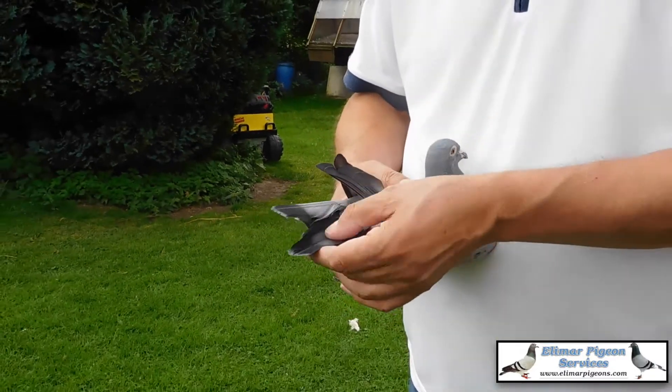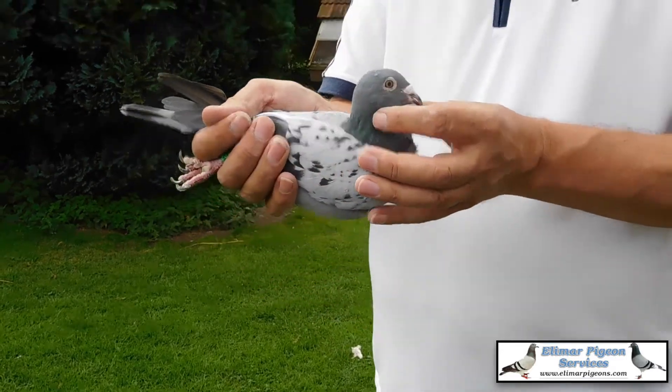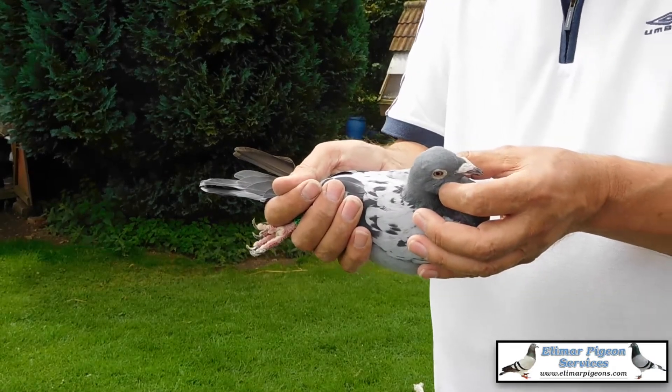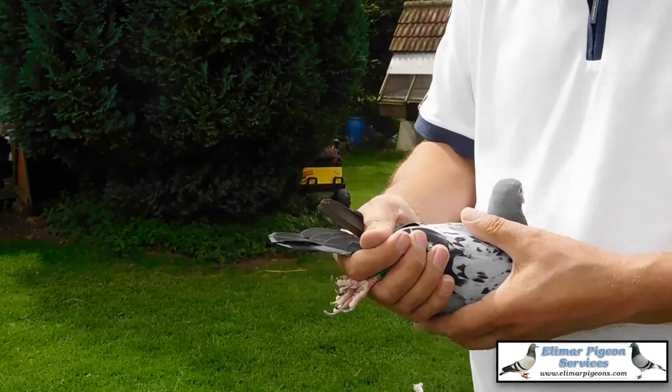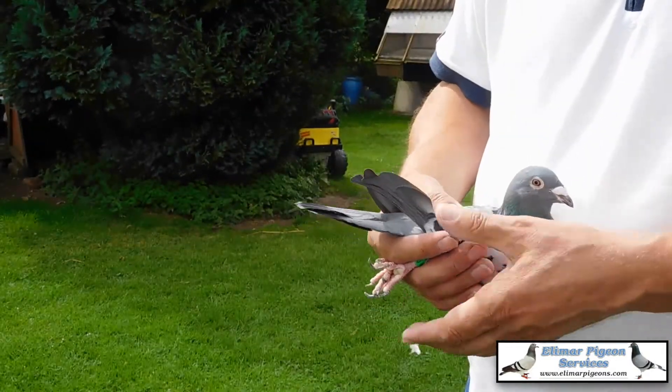Nice size about this hen. She's molting the tail. The trouble is, for some people, she's got a frill which they won't like. But that doesn't alter the fact she's a nice pigeon — if she didn't have the frill, they'd all be after it.